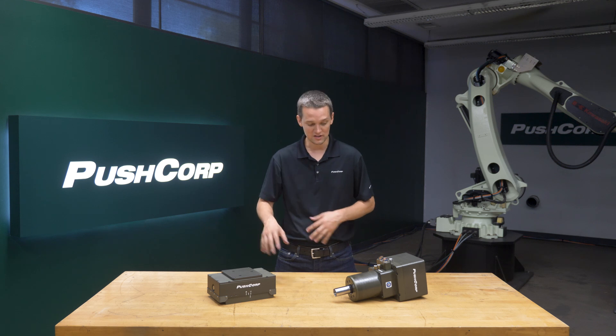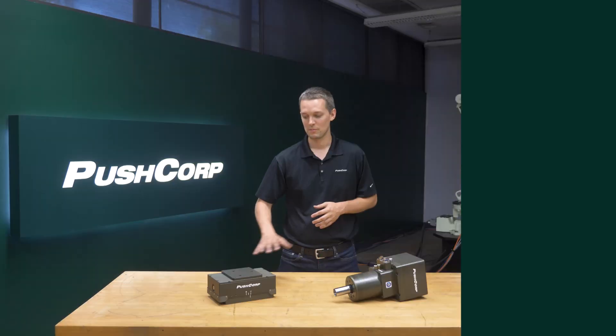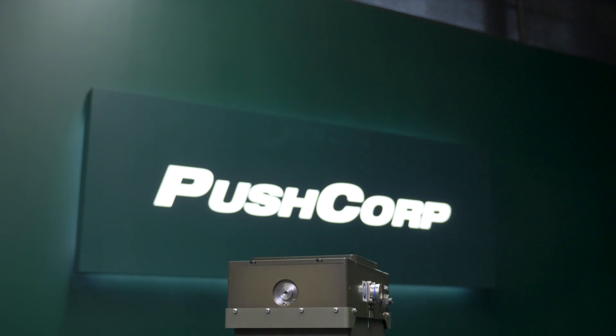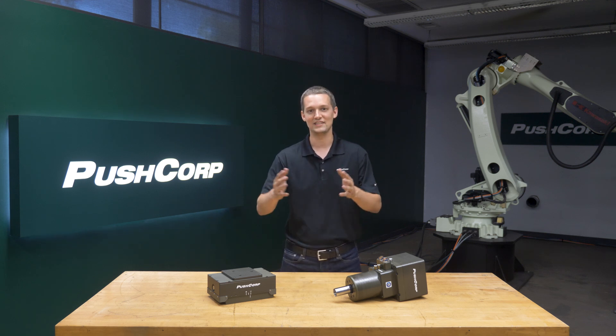All the applications we'll explore use the same PushCorp compliance device and spindle, showcasing their dynamic versatility. The PushCorp AFD310 is an active compliance device that can apply up to 60 pounds of force in any orientation automatically. Its 20 millimeters of compliance stroke allows the media to be applied in a consistent manner and simplifies programming the robot path. The stroke adjusts to slight variations in the part and keeps constant contact as the media wears.